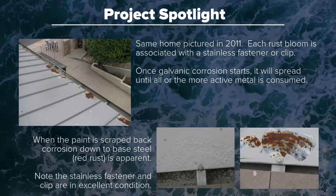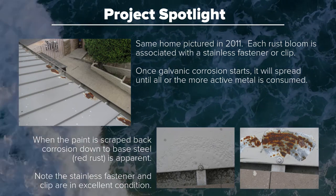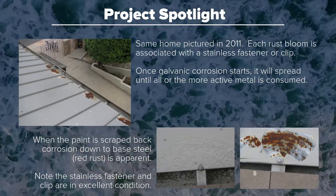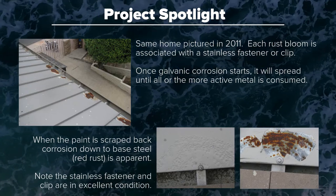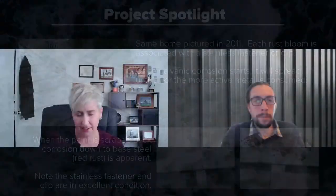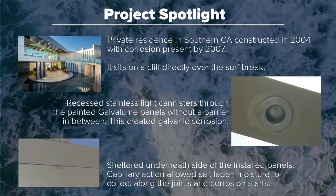This gets more severe with time — it doesn't stop. Looking at the same home several years later, we now have such severe corrosion that the paint has come off the surface and we are down to red rust, which means we've gotten through the metallic coating layer of the galvalume and are down to base steel. This will continue until that panel is completely consumed. The stainless steel clip still looks fantastic — it's performing well because the galvalume panel is corroding in favor of it.